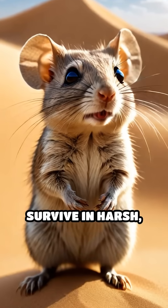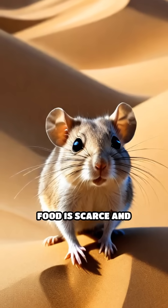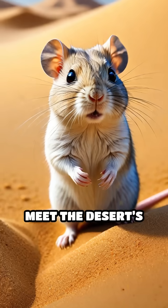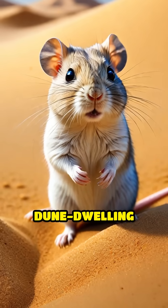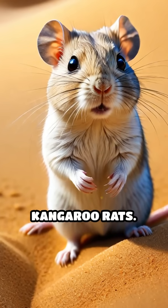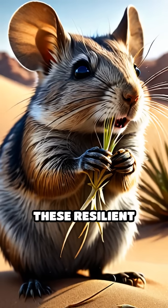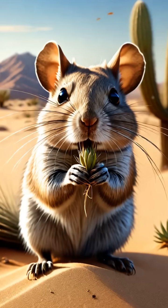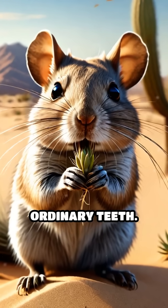Ever wondered how tiny rodents survive in harsh, sandy dunes where food is scarce and coated with abrasive grit? Meet the desert's dental marvels — dune-dwelling rodents like gerbils and kangaroo rats. These resilient creatures feed on desert plants often embedded with coarse sand grains that would quickly wear down ordinary teeth.